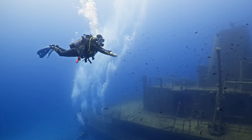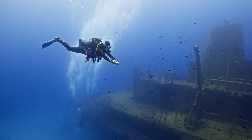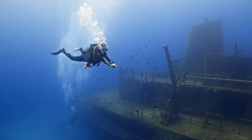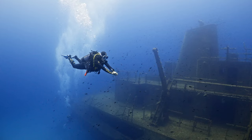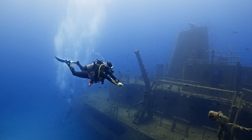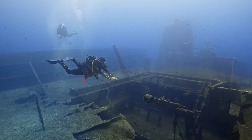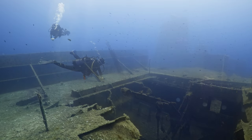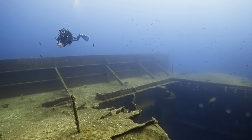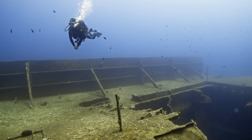Welcome to my deep dive into the fascinating history and exploration of the M.T. Umel Farood shipwreck, one of Malta's most iconic underwater sites. In this video, I'll take you through the ship's rich history, the tragic events that led to its sinking, and the vibrant marine life that now thrives in its depths.